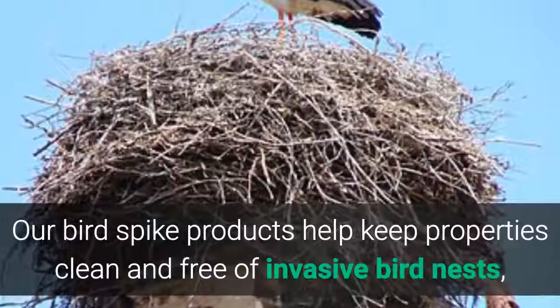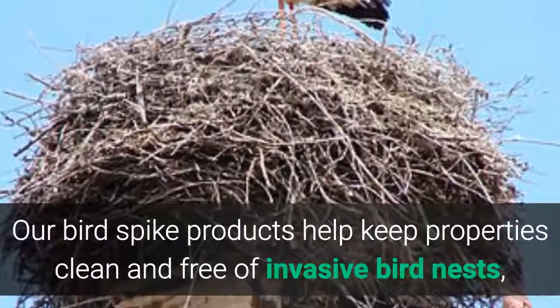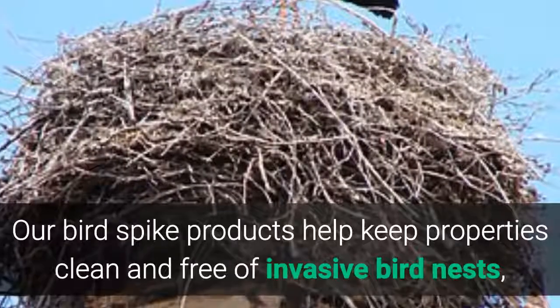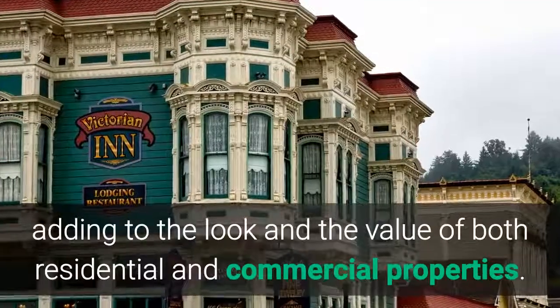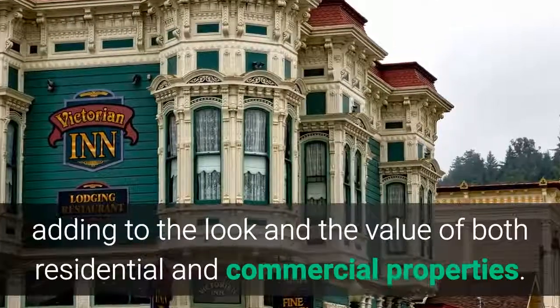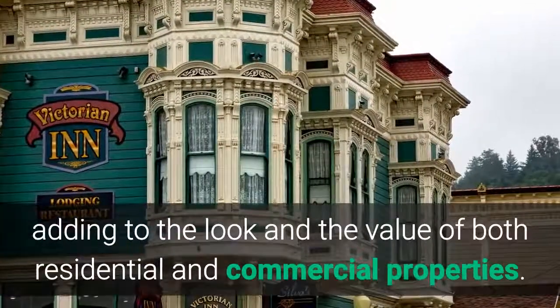Our bird spike products help to keep properties clean and free of invasive bird nests, adding to the look and the value of both residential and commercial properties.